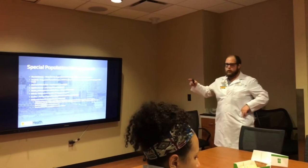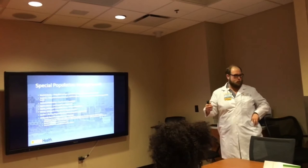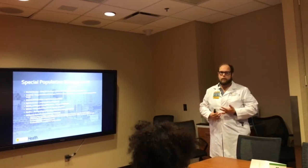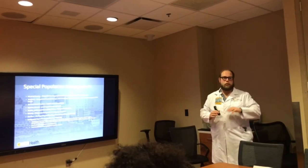For special populations: morbid obesity - we see a lot of this with bariatric surgery. My biggest concern is narcotic use; I want to limit opioids because most of these patients have obstructive sleep apnea. Even dexmedetomidine - you want to be careful with postoperative sedation because it can lead to a respiratory event.